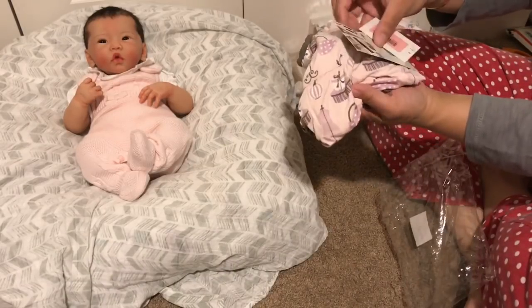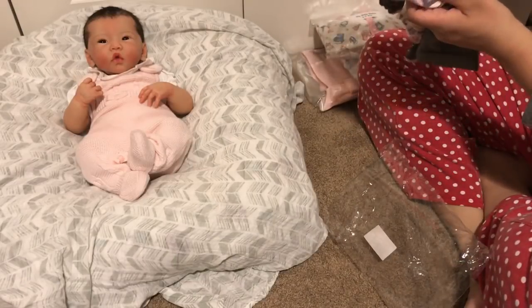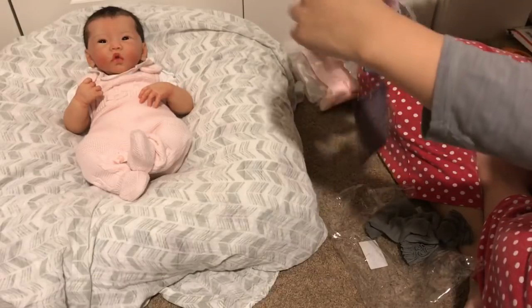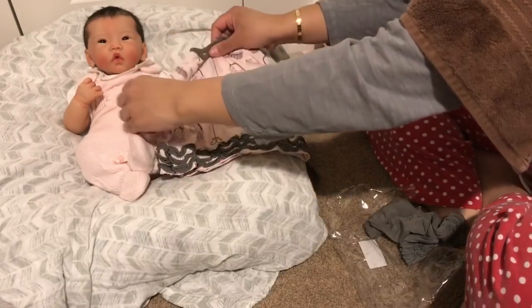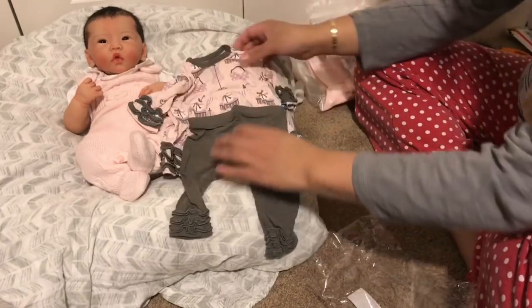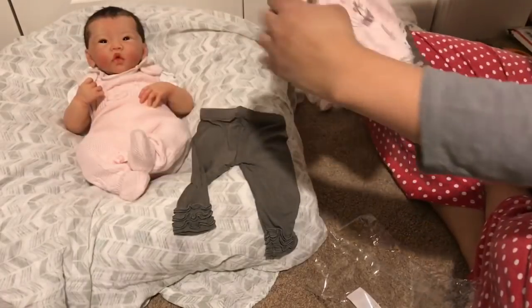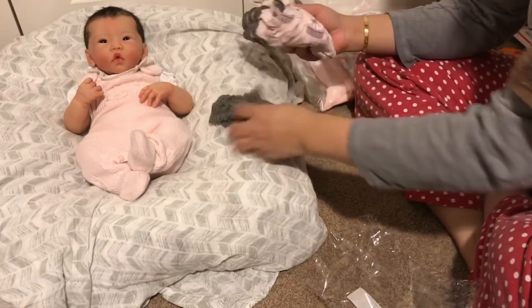Oh my gosh, everything is so small and cute! This brand is Kicky Pants and it's basically a two-piece outfit — there's a top and little matching pants, and I think this looks like it would fit perfectly. Oh my gosh, is that not so beautiful! The material feels so soft, I love it.